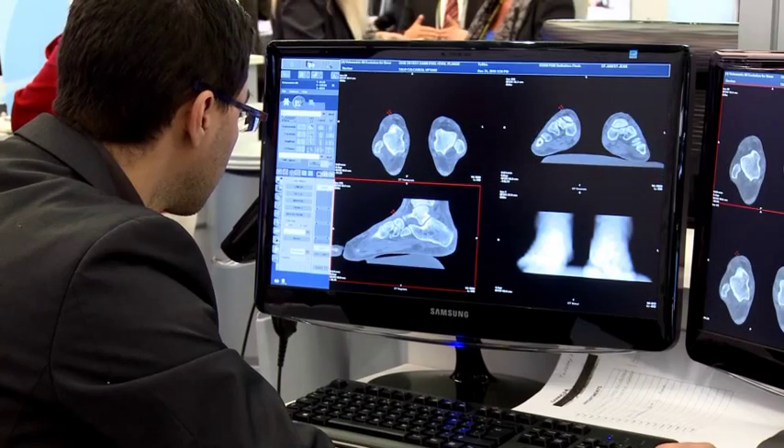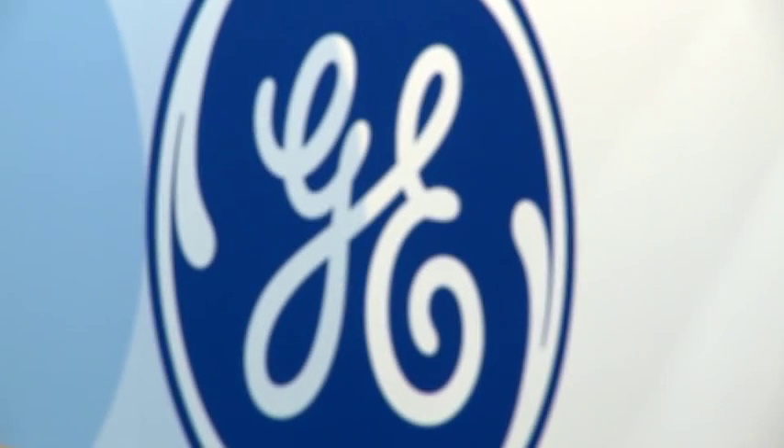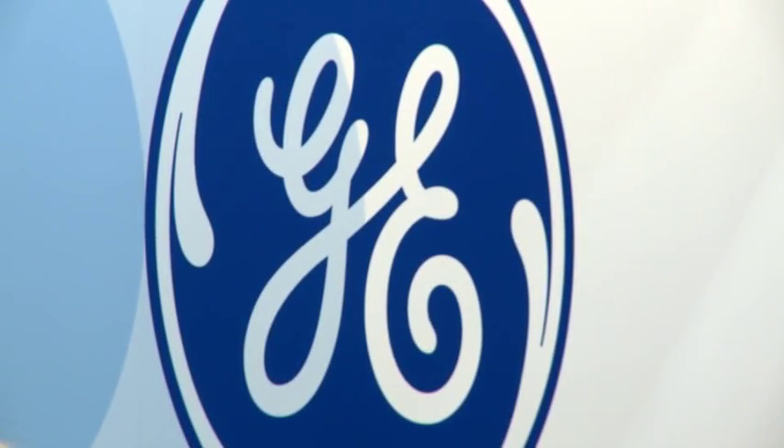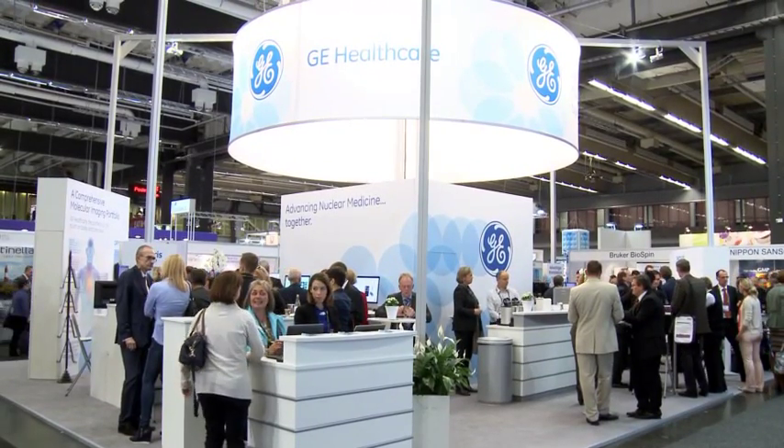Welcome to the GE Healthcare booth at EANM 2014. This year for us it's all about intelligent quantification and how to optimize and improve the diagnostic confidence of our customers. In PET CT, we are pushing the boundaries by developing QSUV, which is enabled by QClear — a new reconstruction algorithm that brings better image quality through full convergence. This QClear technology is made available on a new platform, the Discovery IQ, which enables scanning patients at half the dose and half the time.